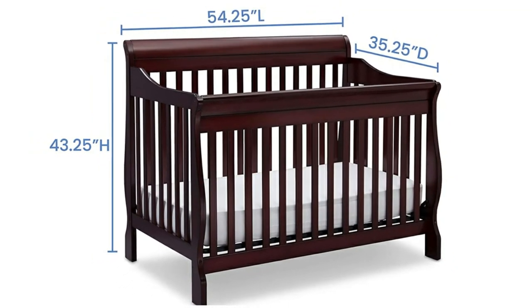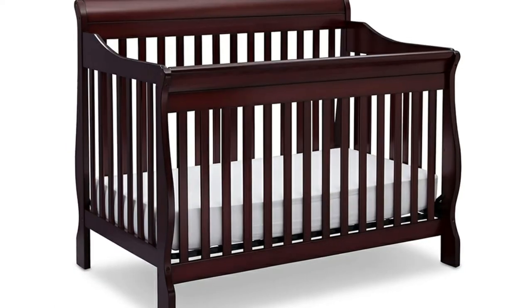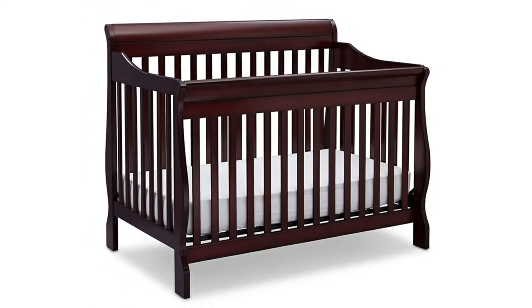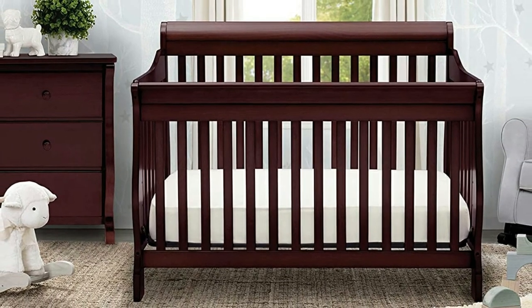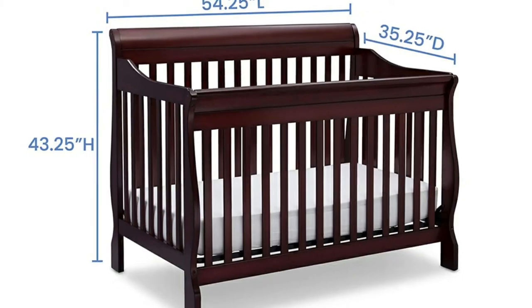It comes in five different color choices so you'll be able to find one to complement the nursery colors you've selected. During hotter months, your baby will get plenty of circulation because there are slats on each side. Plus, the sleigh style is a modern design that most moms should love. Overall, this is a good sturdy choice if you don't want anything flimsy or lightweight for your baby.